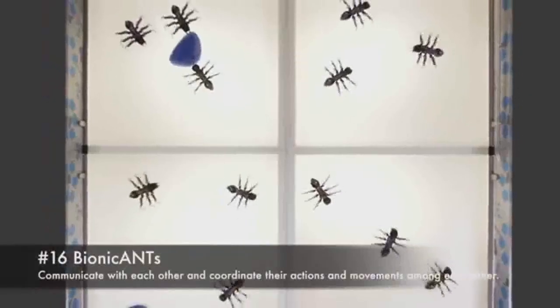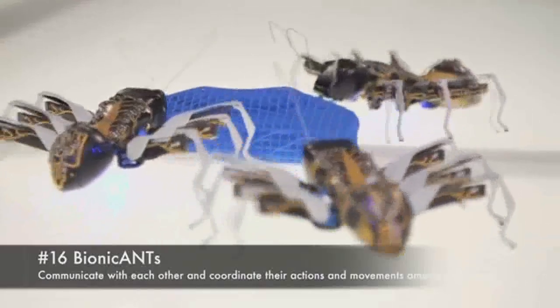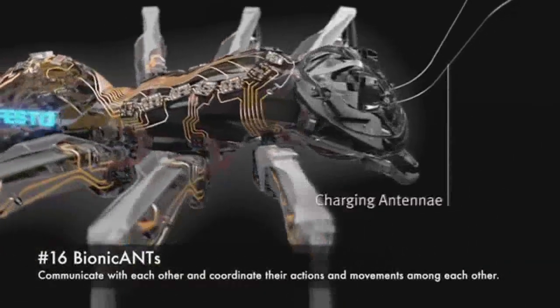16. Bionic Ants. Communicate with each other and coordinate their actions and movements among each other.